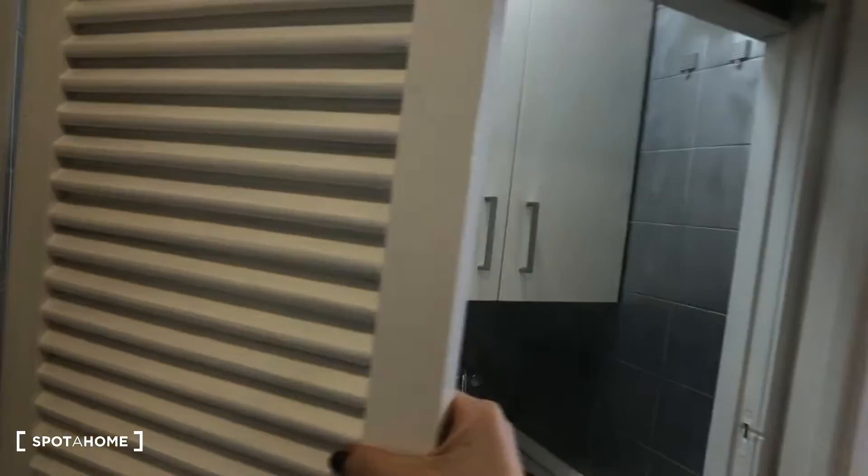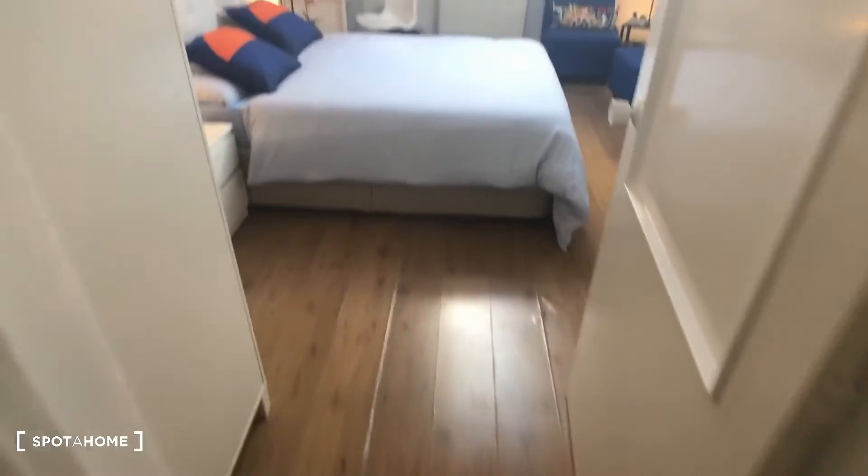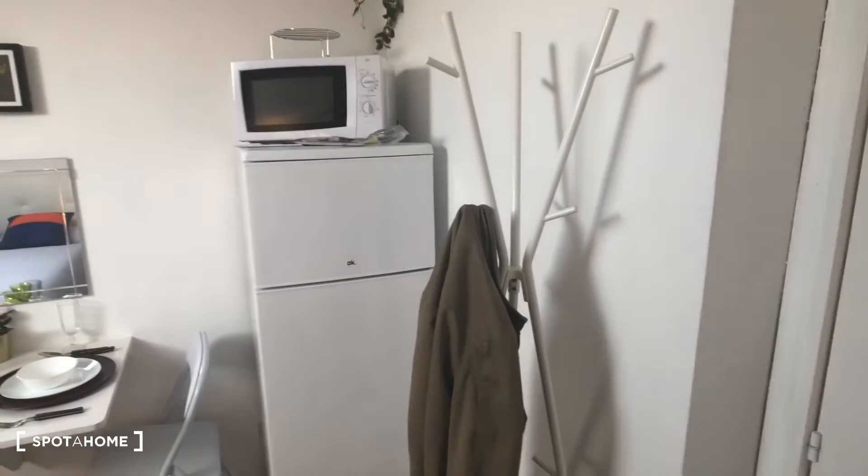This door closes like this, so you can close the kitchen off when you're not using it. Now let's check out the bedroom area — we're going to come in here, and you can see it's bright and white.